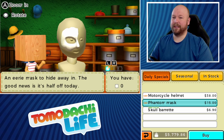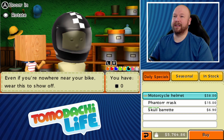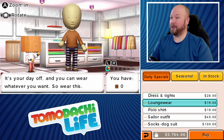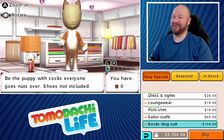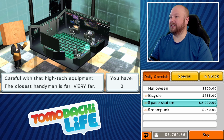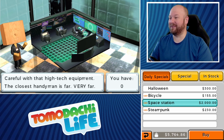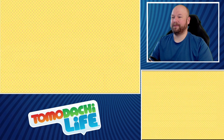A phantom mask — I'll buy that just to have on stock. A motorcycle helmet, some other colors now, very nice. We got some loungewear, a sailor outfit, and a dog suit — some really nice things. Let's check out the interiors: the steampunk one I didn't buy, the space station looks awesome. The bicycle room looks really nice too. Maybe some new rooms today for some people.